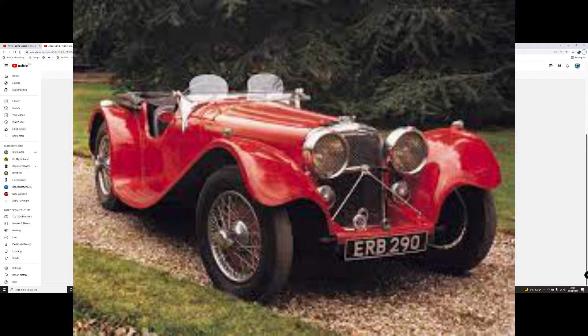The second video was the SS Jaguar 100, which is one of my all-time favourite cars. That has got the views it deserves, and I think it was a very well-edited video. I got as much information as I could. Absolutely love that video.